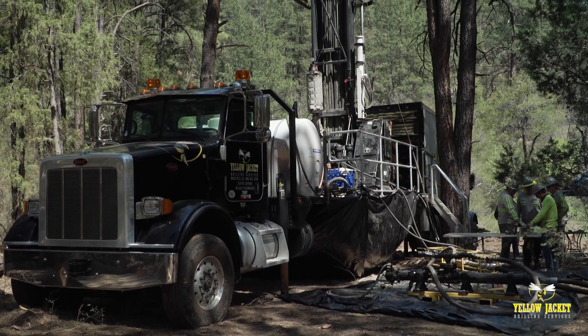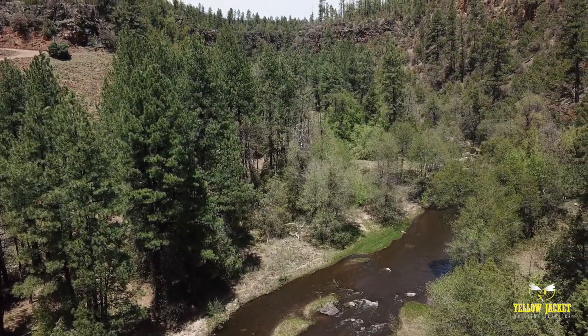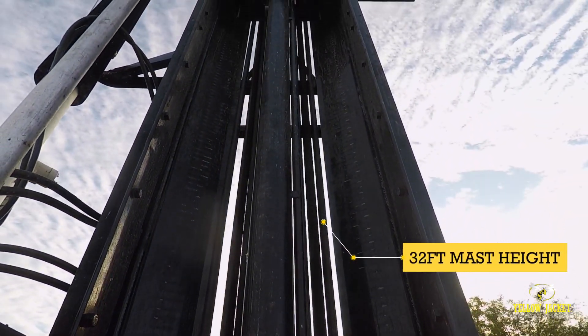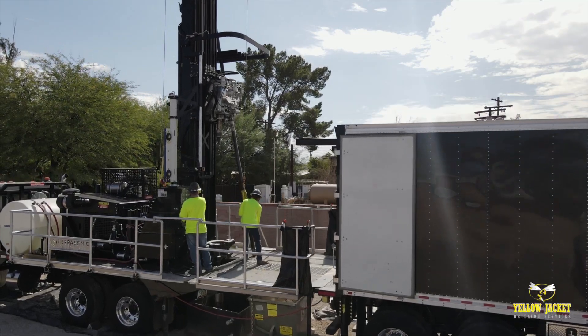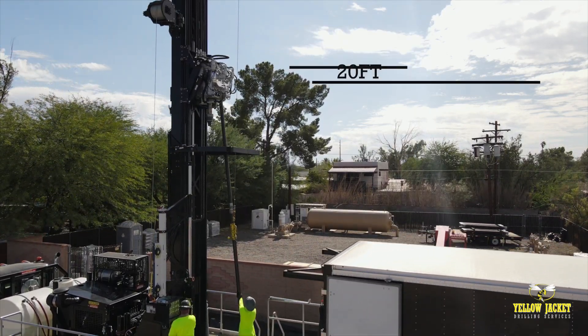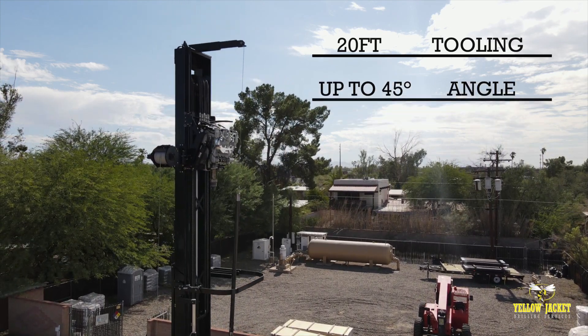However, it can be utilized for any project, especially when formation lithology is critical. Featuring a mast height of 32 feet and a sonic oscillator able to generate energy at a frequency up to 150 hertz, the extremely powerful TSI-150T accommodates 20-foot tool sections with the ability to drill angles from vertical to 45 degrees.